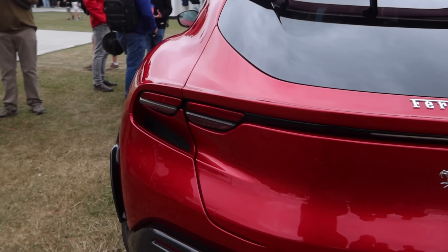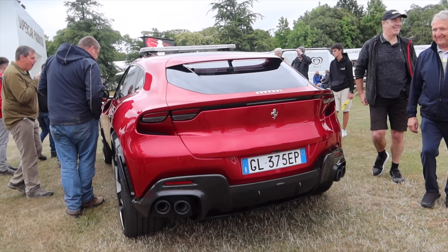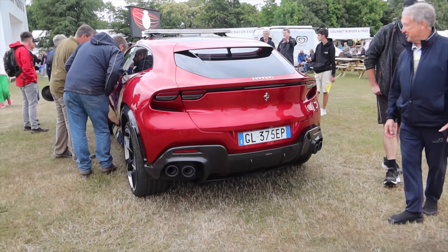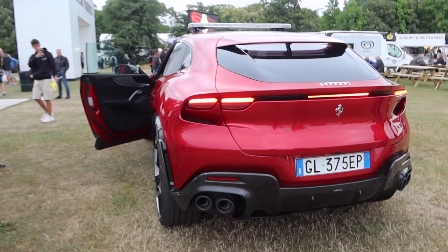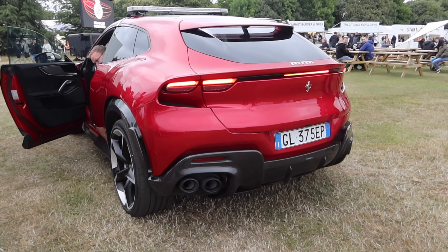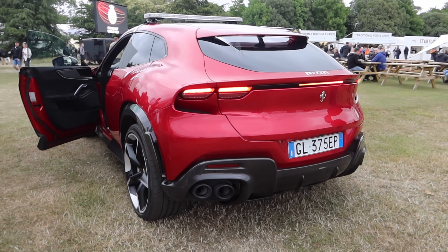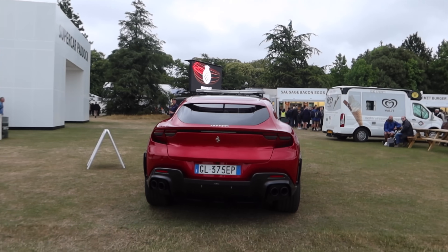I can't believe they actually made this. Unlike Lamborghini that went with the conservative engine option with the twin-turbocharged V8, putting a V12 in an SUV is insane. I think it looks a lot cooler than a Urus as well. That's gotta be my favorite SUV.